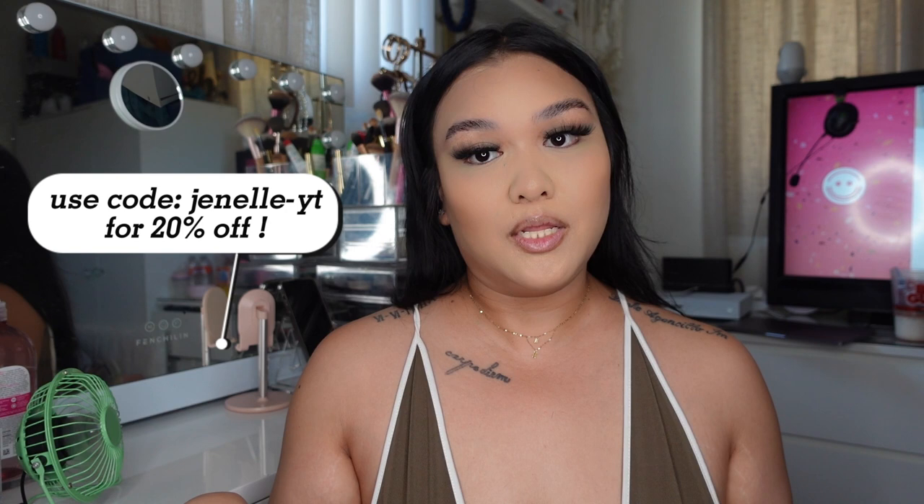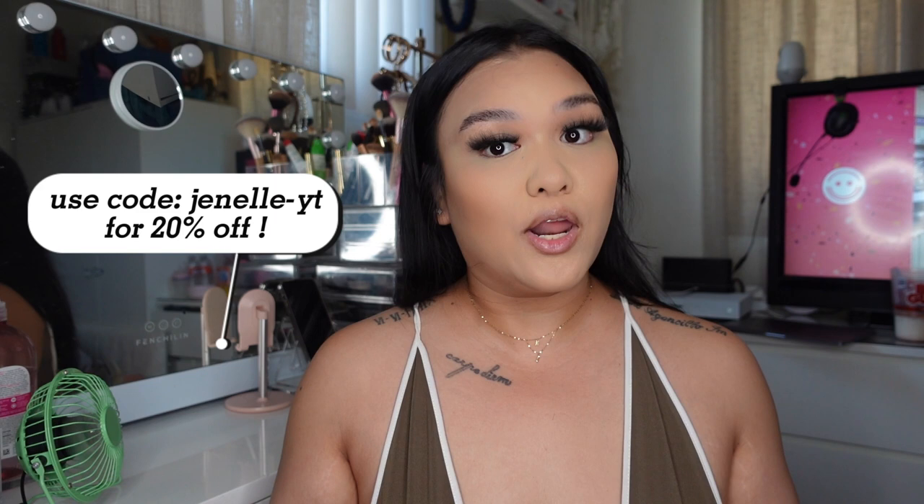Hey loves, welcome back to my channel. If you're new, my name is Janelle. So today we have another Minnie Ollie haul. If you guys watch my videos, you might be familiar with this brand already. They send my daughter some clothes to try out and stuff. We have another package from them and I want to thank them so much. I love this brand so much and I do have a discount code with them, which I will list somewhere on the screen and also link down below. Let's just get right into the little haul.